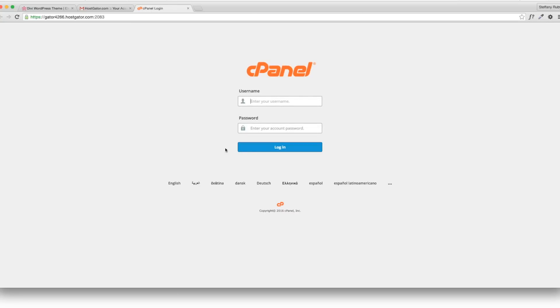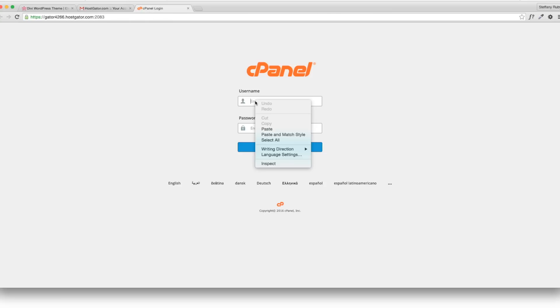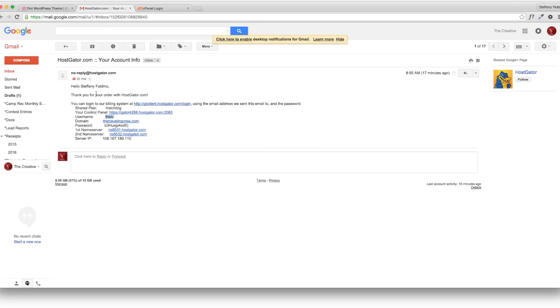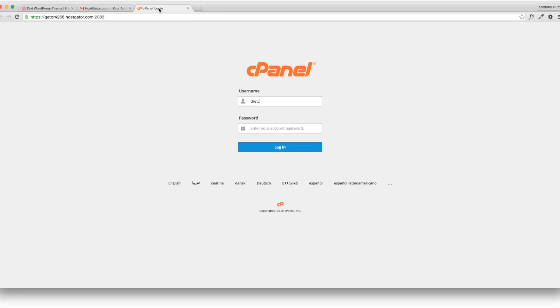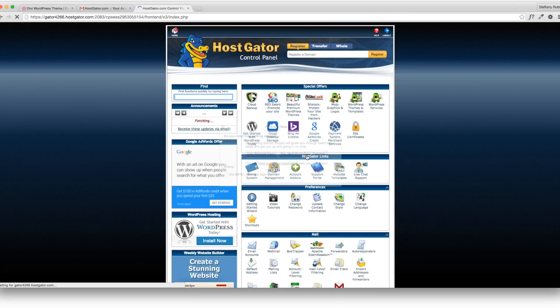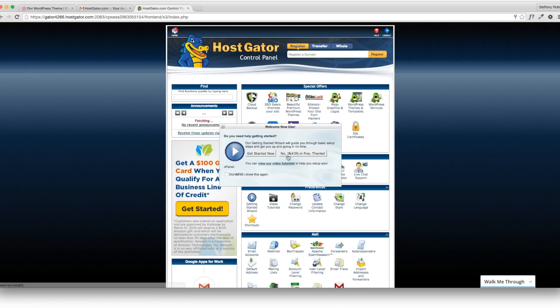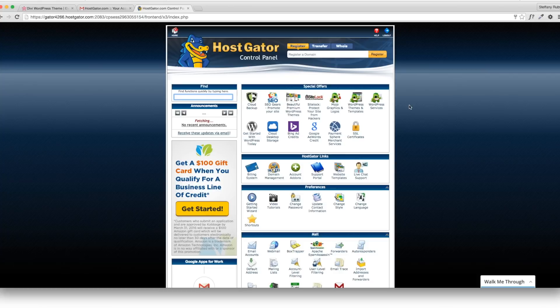Use the username — in this case it will be TC. Then type in your password or copy and paste. They're going to give you a long, complicated password, so you'll want to copy and paste that and make sure you write it down and remember it. Once you're in, you can exit the welcome prompt and this will be your cPanel.